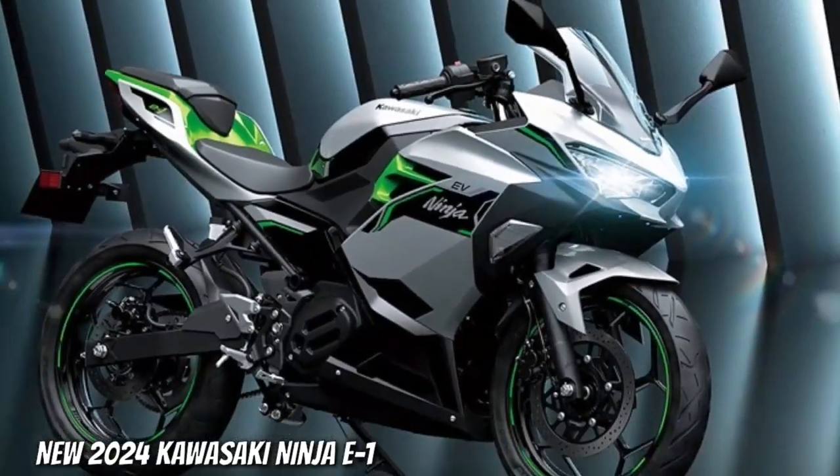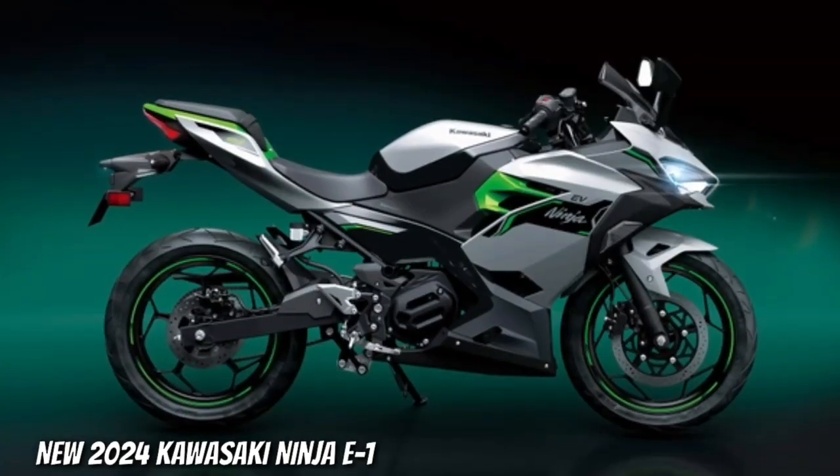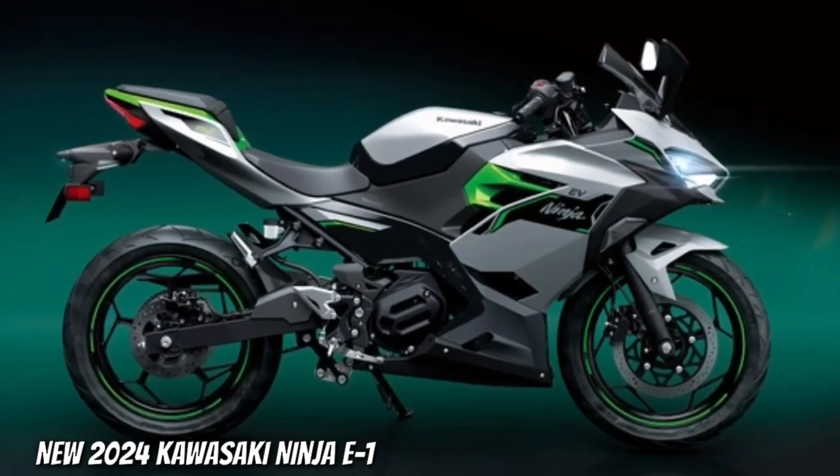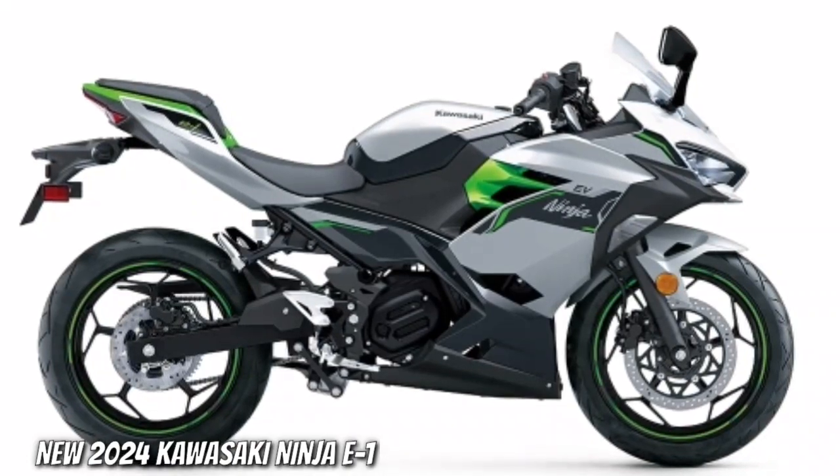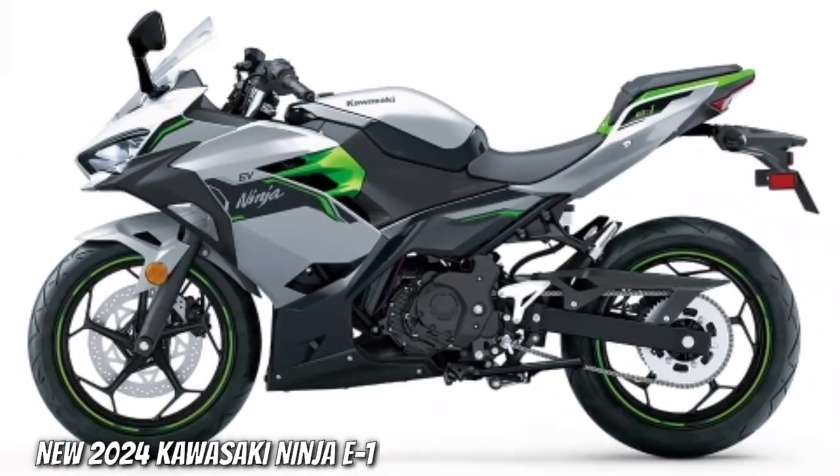Complementing the attractive Ninja and Z motorcycle styling, silver and matte lime green coloring offers a fresh, futuristic image for Kawasaki's EV models.